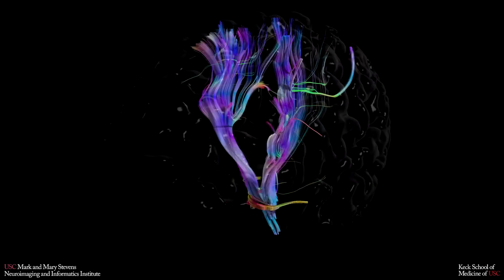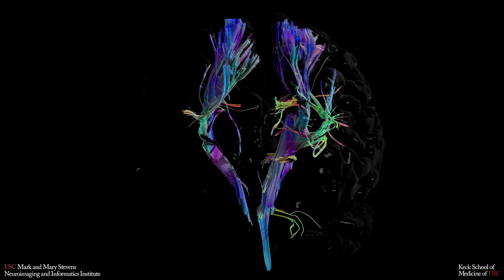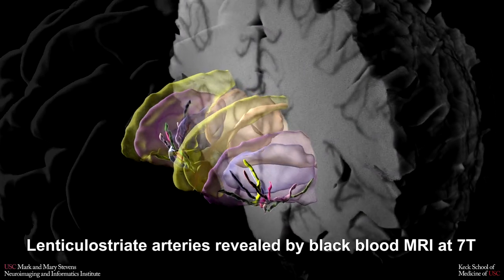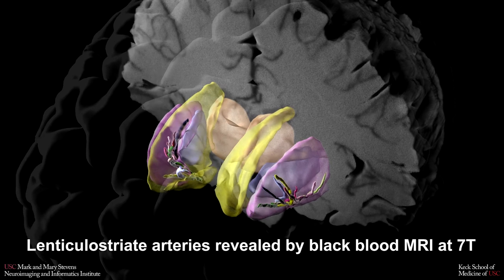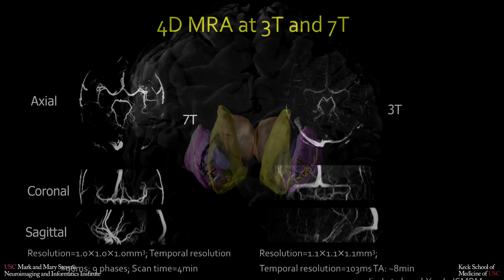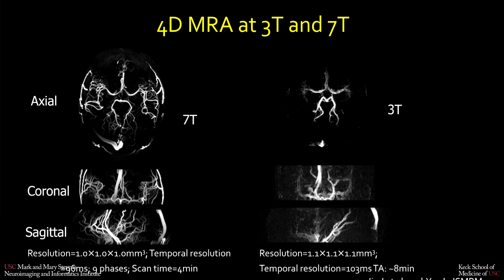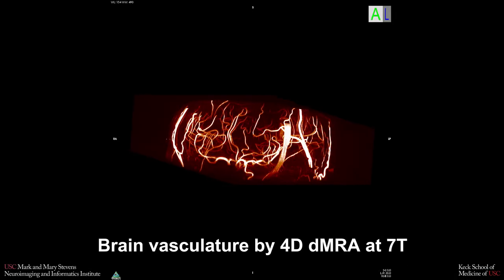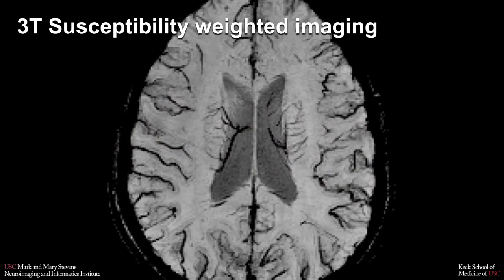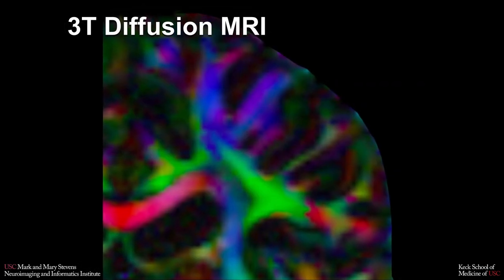Ultra High Field Magnetic Resonance Imaging, which includes MRI field strengths at or above 7 Tesla, allows neuroscientists to collect detailed images of very small structures in the brain. It also offers increased sensitivity to blood flow and blood oxygenation for functional imaging studies. Compared to lower field MR imaging, ultra high field systems offer an increased signal to noise ratio, better spatial resolution, and improved image contrast.